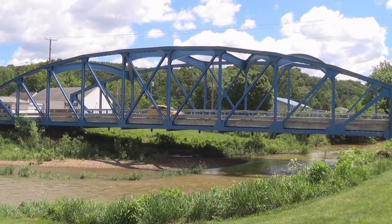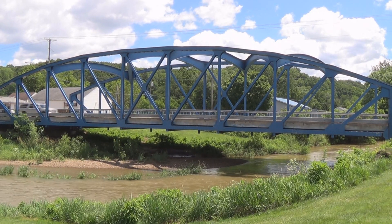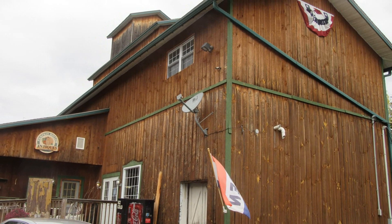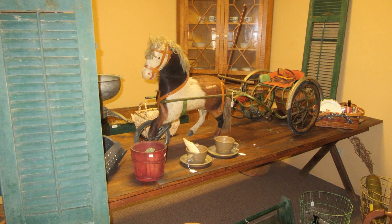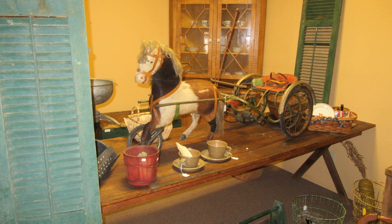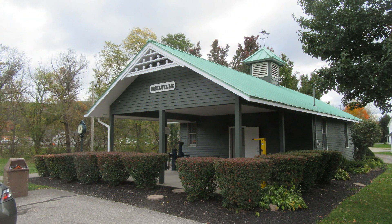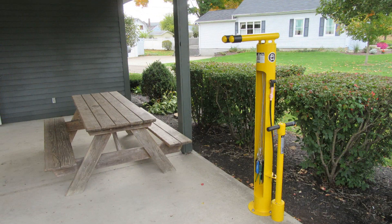Next, you'll pass by a truss bridge that was built in 1938 by the Mount Vernon Bridge Company. Another historical mill you'll see by the trail now houses Pumpkin Hollow Antiques, where you'll find plenty of primitive and vintage items for sale. Before you leave Belleville, you might want to make a stop at the restored 1906 Railroad Depot that's also along the trail. Public restrooms are available, and tools and air are available for bikes.